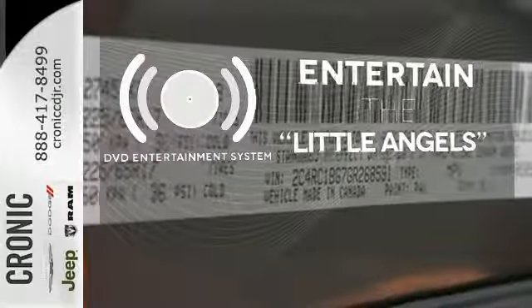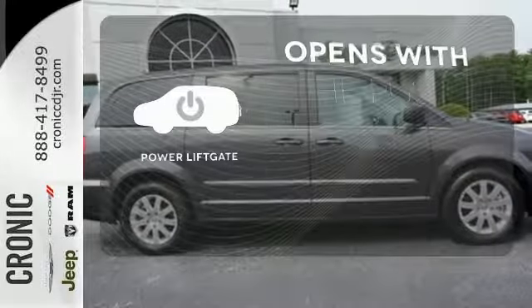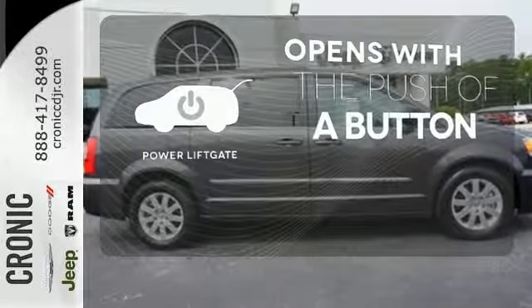The DVD entertainment system is perfect for your sweet little angels. The power liftgate offers automatic rear door operation with the push of a button.